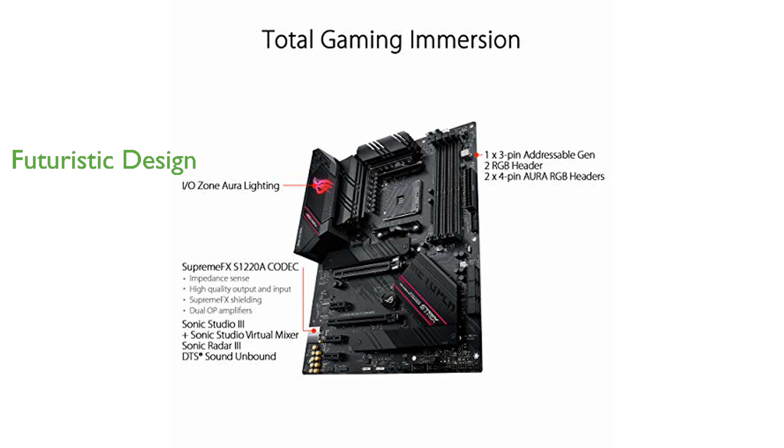Futuristic aesthetics and intuitive software, combined with a reliable design, make the ASUS ROG Strix B550-F Gaming an excellent choice for gamers and PC builders.